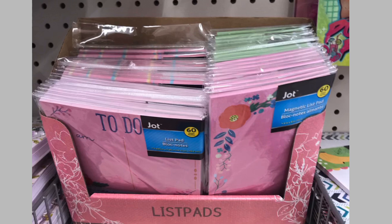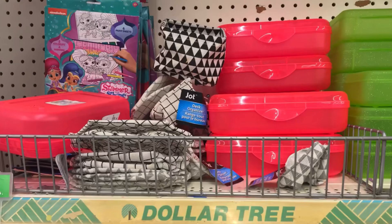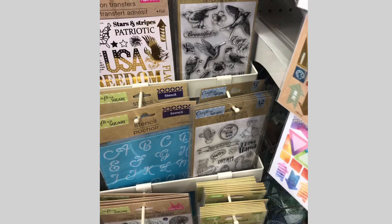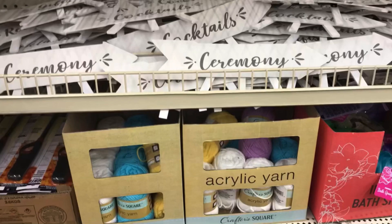And this is a to-do list pad, and a LOL journal for the little ones. Also by Jot, they had these desktop organizers — a bit flimsy I thought, but let me know your thoughts in the comment box below. Also these clear stamps — you do get 12 of them. I am just super impressed that they're carrying these.